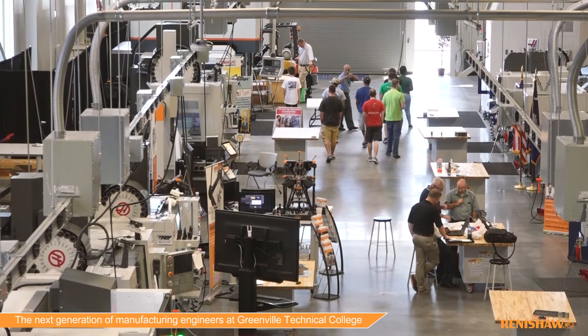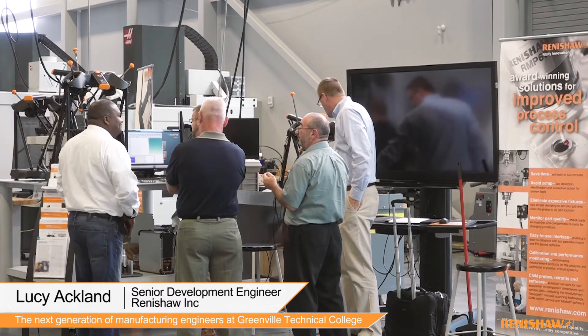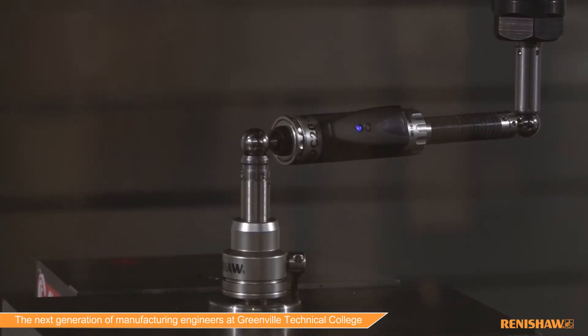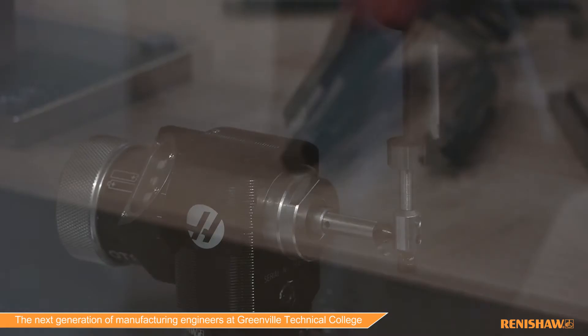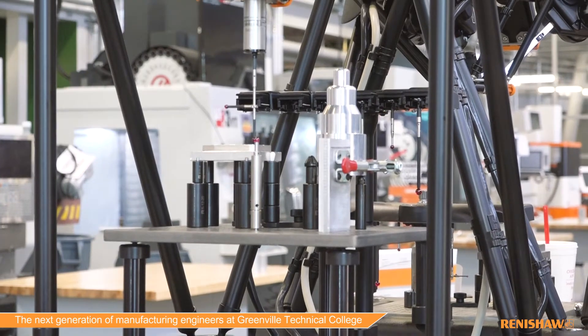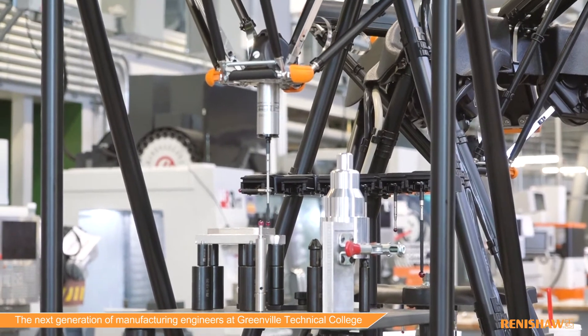As an end-to-end solutions provider, we have worked with Greenville CMI to install brand new Renishaw manufacturing technologies: machine tool calibration, machine tool probes and tool setting, in-process measurement, and post-process measurement with Equator and Revo for CMM.